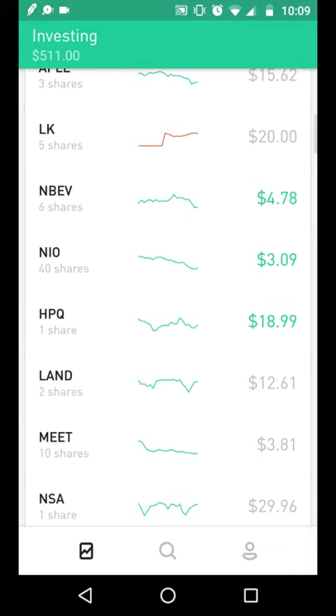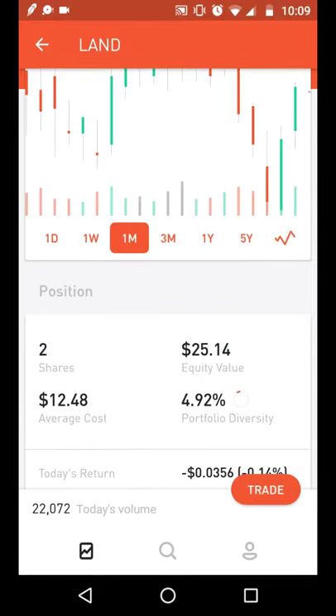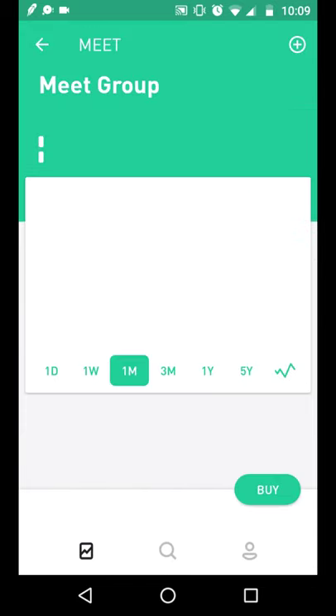Nothing's really changed with HPQ — I still have just one share. Not much has changed with Gladstone Land either. I really like these farm REITs but it's a slow-growing and fairly new industry, so I'm not looking to put much more money in right now. That said, it's a solid REIT and it pays a monthly dividend.